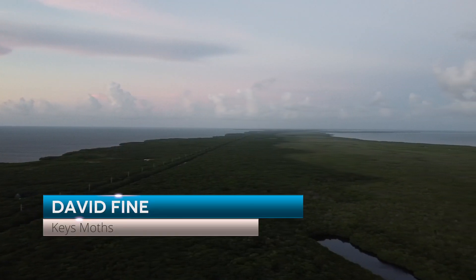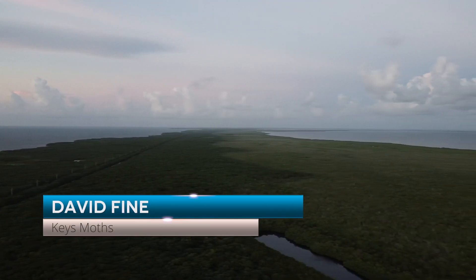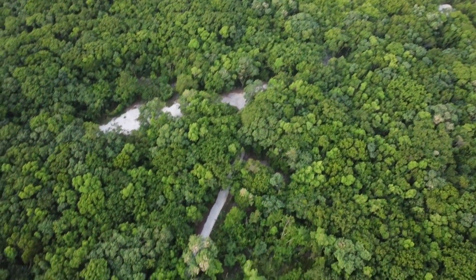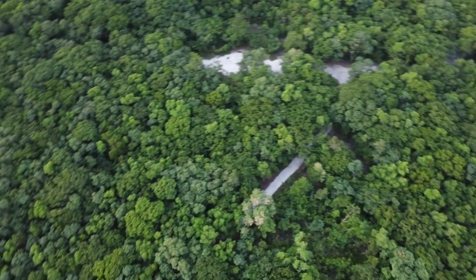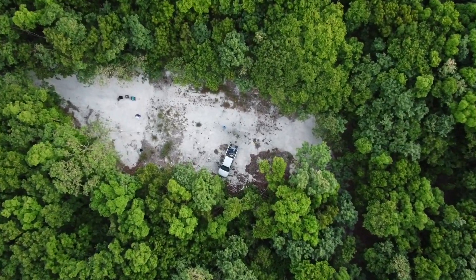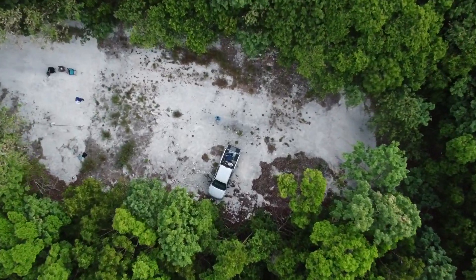Hey folks, David Fine here from Keys Mods. We are going to be talking about the black witch moth. In this video, we are in the heart of the Northern Keys, Crocodile Lake National Wildlife Refuge, a place where I have seen tons and tons of black witch moths.